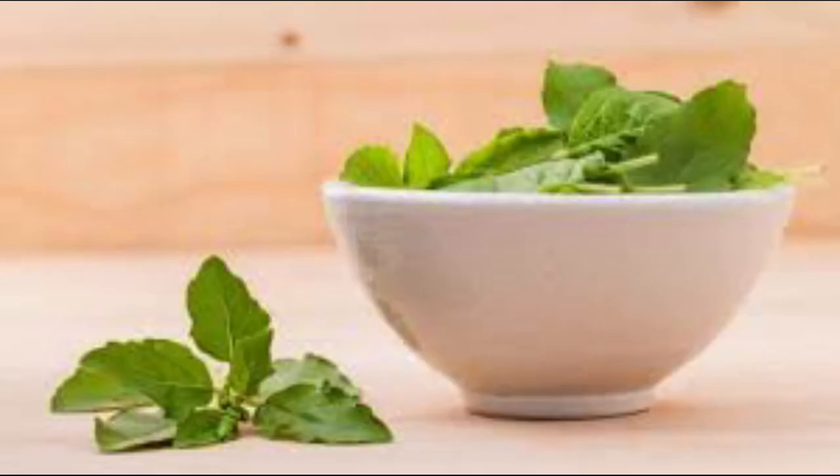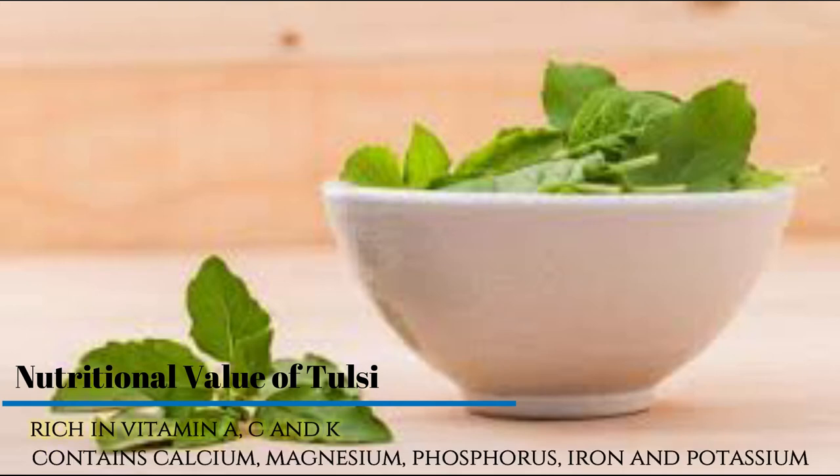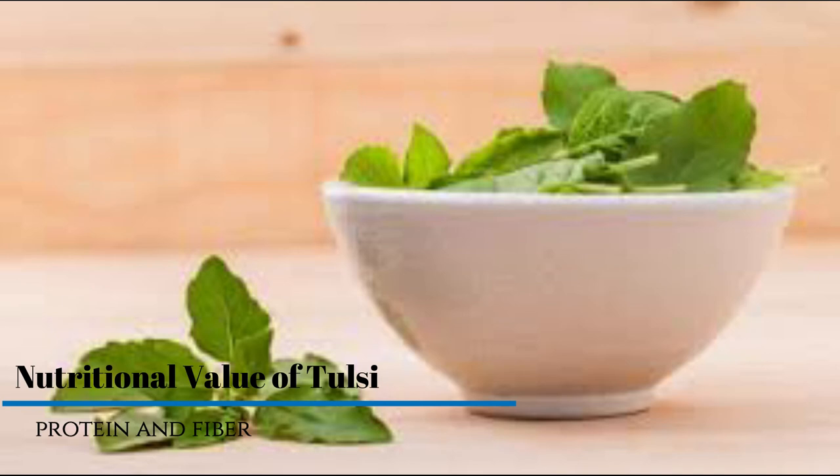Tulsi is good for diabetes patients, useful in kidney stones and arthritis, good for skin and hair, and acts as an insect repellent. Nutritional value of Tulsi: it is rich in vitamin A, C and K. It contains calcium, magnesium, phosphorus, iron and potassium. It also has a good amount of protein and fiber.